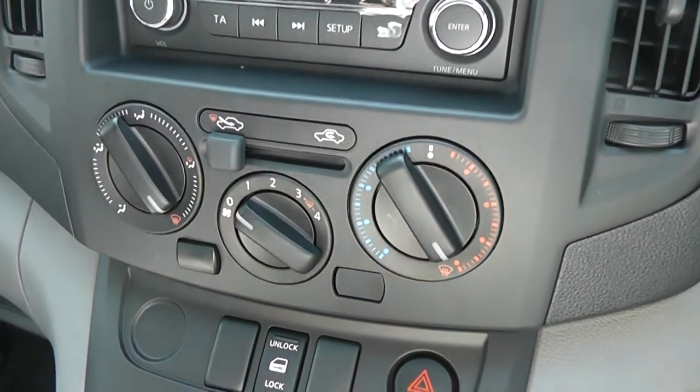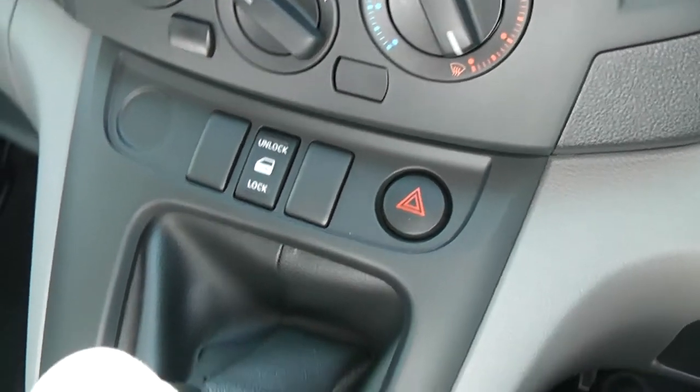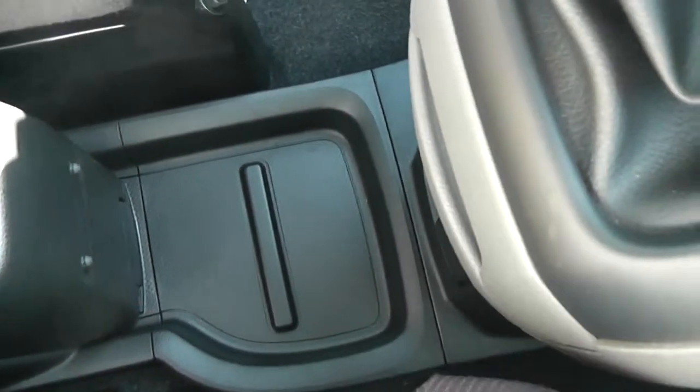There's an air recirculation system and a central locking button. Down the centre we have areas of storage.